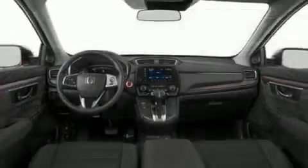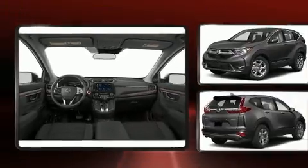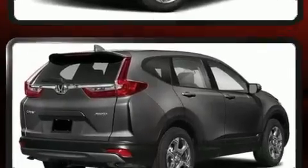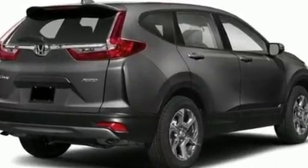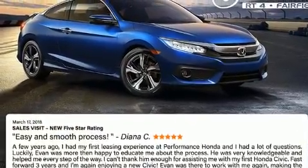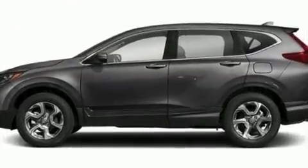The engine breathes better thanks to a turbocharger, improving both performance and economy. Top features include front bucket seats, heated seats, front dual zone air conditioning, remote keyless entry, and a blind spot monitoring system. For drivers who enjoy the natural environment, a power moonroof allows an infusion of fresh air.